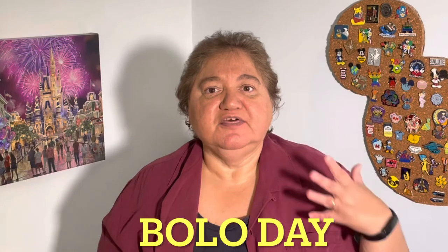Hi, this is Rock'n'Robin. Welcome. You are on Rock'n'Robin's Garage Sale Finds, the YouTube channel that helps resellers make more money. And today is Bolo Day. At least once a month, I try to have Bolo Days where I talk about 10 bolos that I think maybe you can go out there and find.